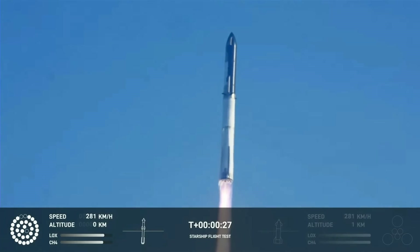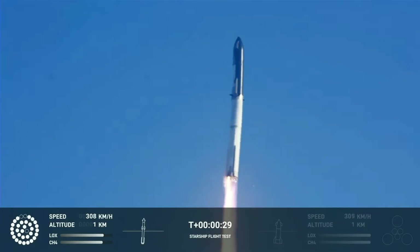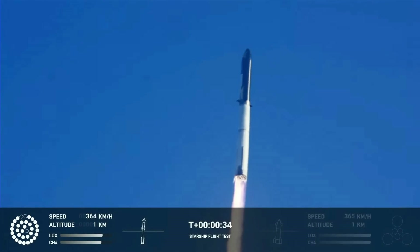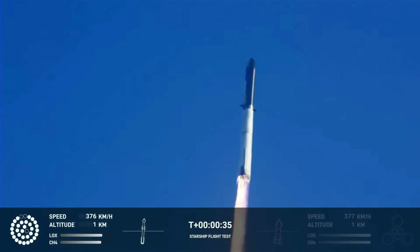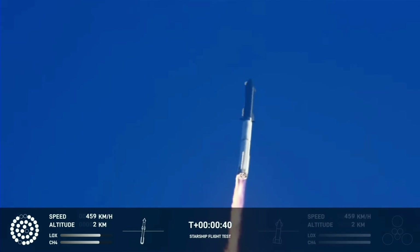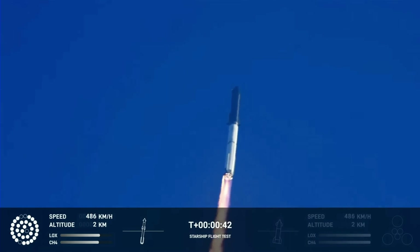Booster chamber pressure is nominal. Two plus 43 seconds under the test flight of the inaugural Starship vehicle. Tower clear. Linda picks over. Compulsion reports first stage engines nominal.